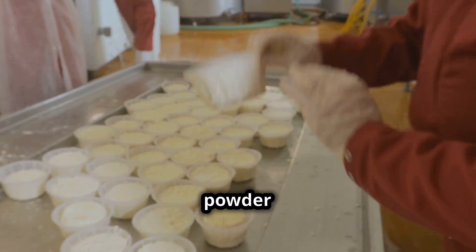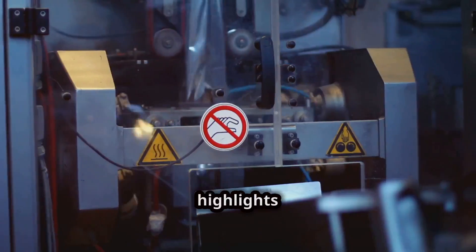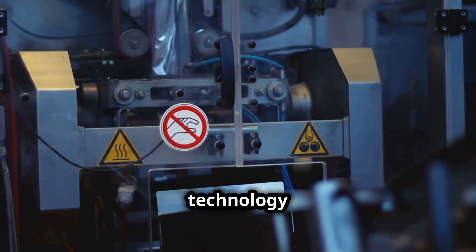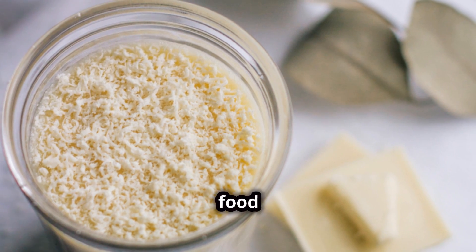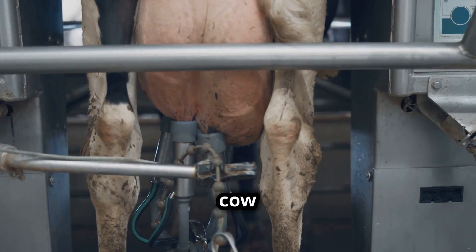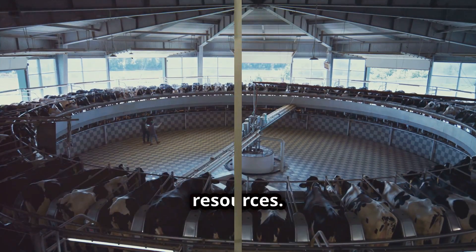Understanding how milk powder is made also helps consumers appreciate the efforts behind food safety and quality. It highlights the importance of technology in food preservation and access, making it a vital part of global food economics. The journey from a cow to a tin of milk powder is a testament to human ingenuity in making the most of our resources.